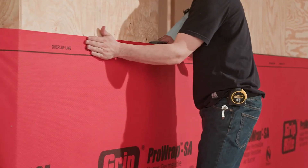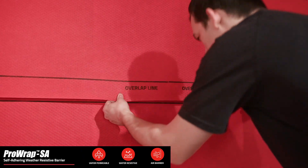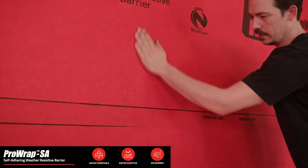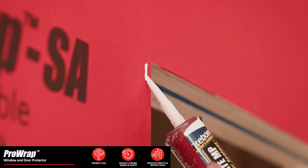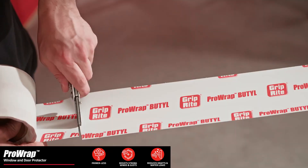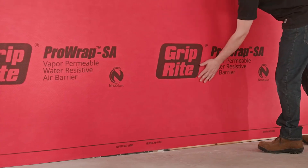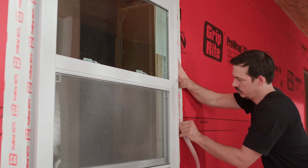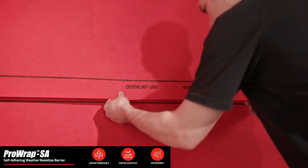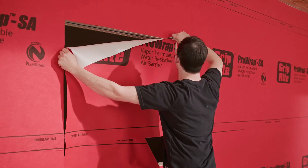The barrier possesses a permeability value of 60 perms, facilitating the escape of water vapor from wall cavities and diminishing the danger of mold and other moisture-related damage. A supplementary variant, PRP SA, provides a self-adhering installation method functioning efficiently at temperatures as low as 20 degrees Fahrenheit without requiring primer. It enhances insulation by minimizing air leaks, potentially resulting in decreased energy usage for heating and cooling, and offers crucial protection during and after construction.